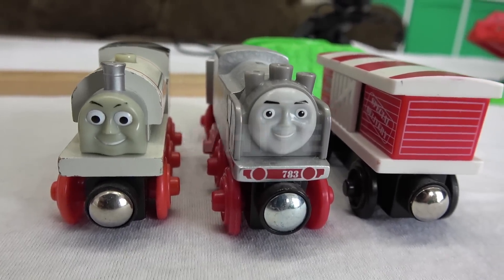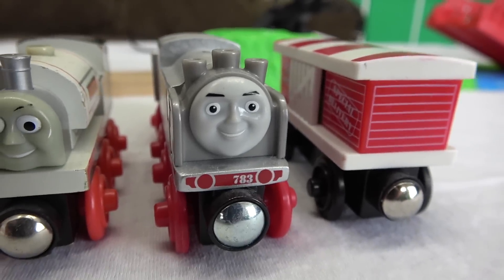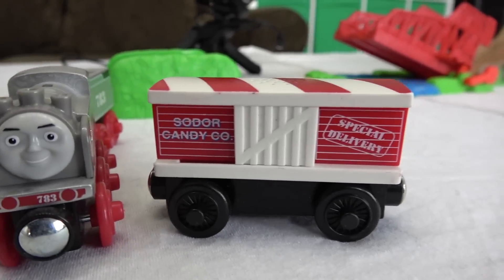And finally, team white: Welcome Stanley, Merlin the Completely Visible, and the Candy Cane Car.